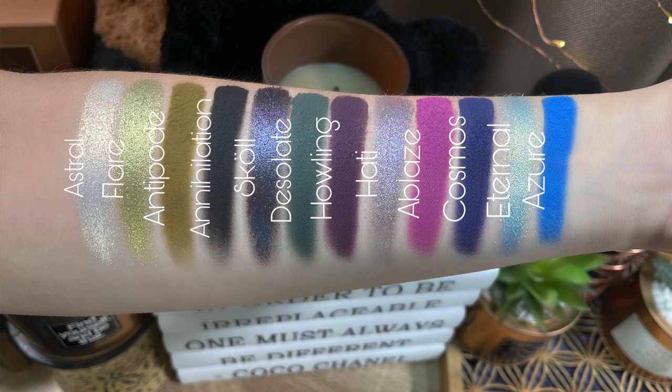Opening this up — you do have a mirror on the inside. Each of these have — I want to say duochrome; some might be pressed pigments as well. I don't have all the information, but all I can tell you is they are gorgeous. Here are the swatches for Giant Wolves: Astral Flare, Antipode, Annihilation, Skull, Desolate, Howling, Haiti, Ablaze, Cosmos, Eternal, and Azure.